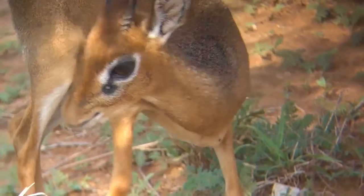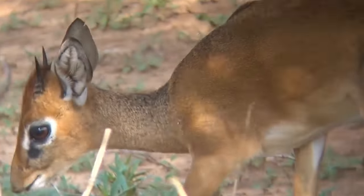Those little black spots in the corners of their eyes have scent glands within them, so they can use them to mark their territory.